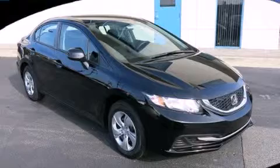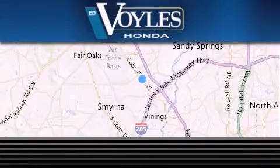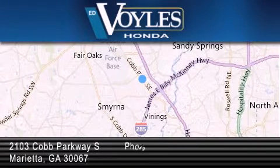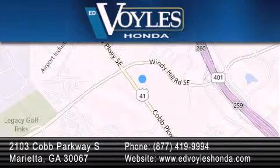Contact us today and schedule your opportunity to see this vehicle in person. Ed Voiles Honda is located at 2103 Cobb Parkway South in Marietta. Our goal is to exceed all of your expectations to ensure that you'll return for future visits.